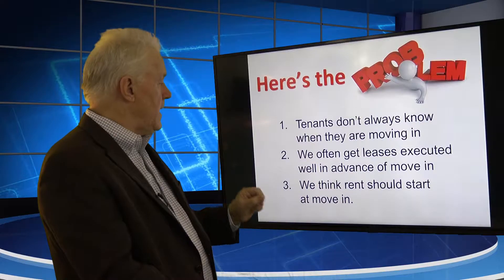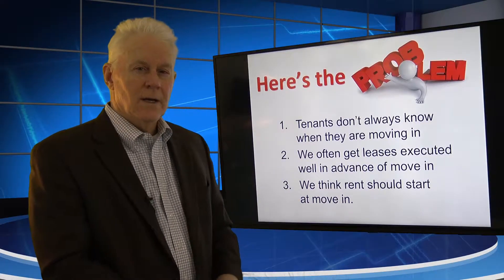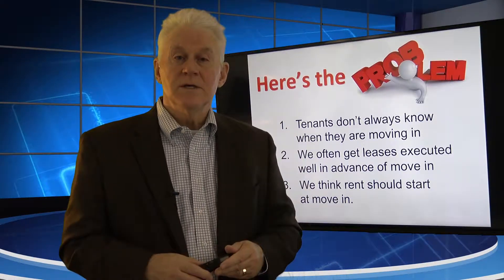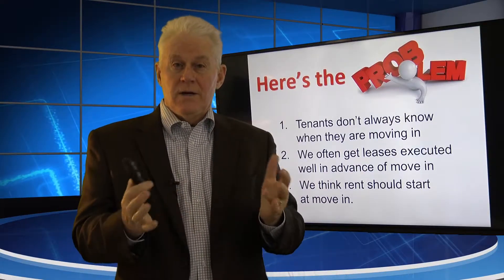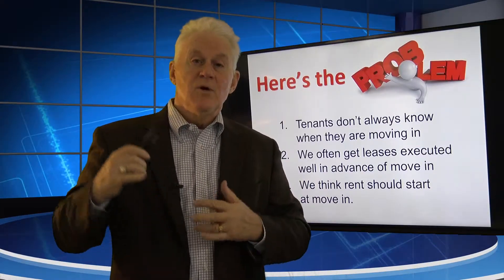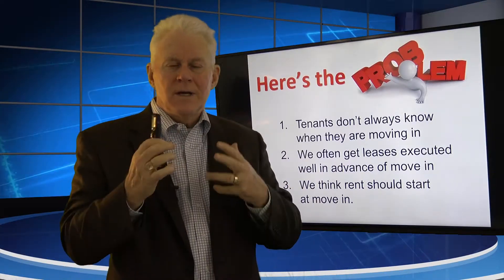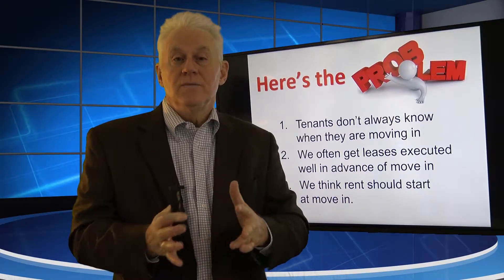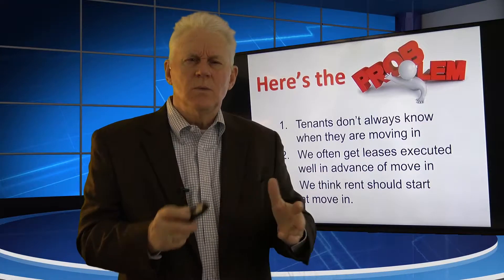The third challenge: we think rent should start when they move in. When I was a young property manager, I thought if they take possession on the 27th of May, rent should start on the 27th. If they agree to a June 1 move-in and they move in on June 4th, rent should start on June 1. We struggle with this — when should rent start and when should move-in be, and do those dates have to be the same?